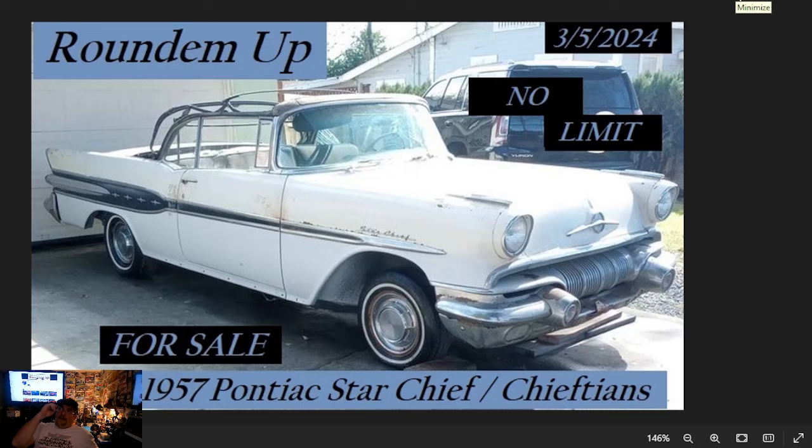Welcome to Bryant Buehler's Round 'em Up! It's going to be March 5th, for sale, 1957 Pontiac Star Chief slash Chieftains. This search request comes from multiple subscribers to our channel. If there's a classic car you're looking for, it's free and easy to do — just subscribe to the channel and drop in the comments the make and model you're looking for, and we'll try to round them up for you.